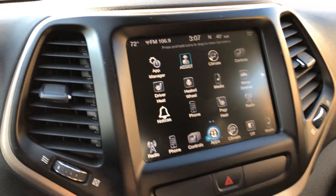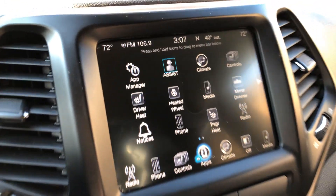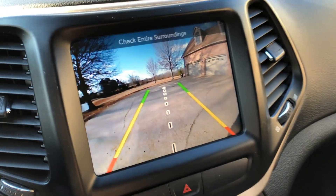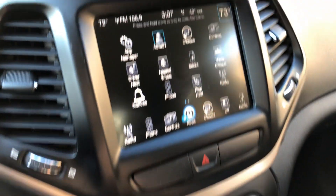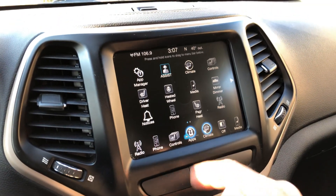You've got Wi-Fi and you can download apps. There's also a backup camera displayed on the big screen.